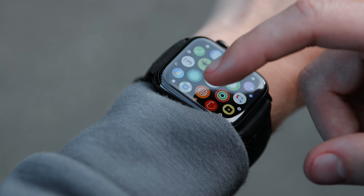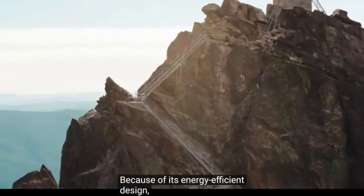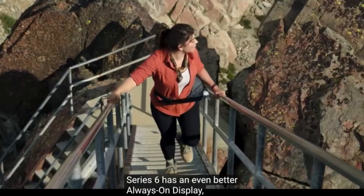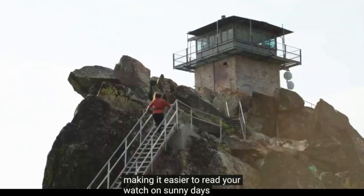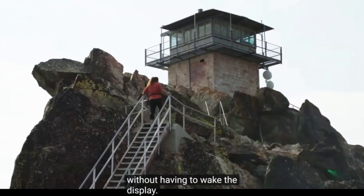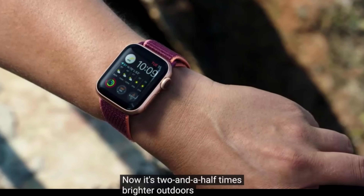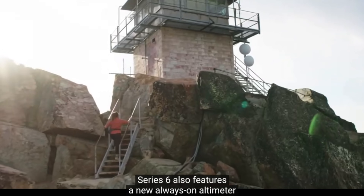One of the biggest complaints about last year's Apple Watch was the battery life — you could get 18 hours in a best case scenario, but with the always-on display enabled the battery life was noticeably worse. The always-on display is 2.5 times brighter when outdoors, but the battery life didn't really see any improvement aside from in some fitness activities. One good new feature though is that you can charge the entire watch in just 1.5 hours.